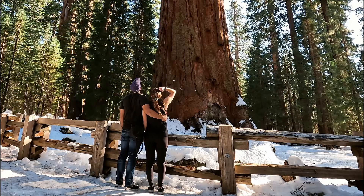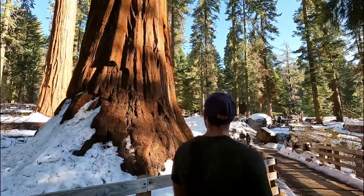And of course, to take some great photos as well. Well, that was the world's biggest tree. That was cool.